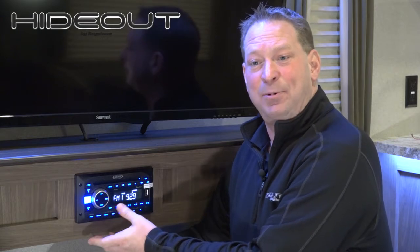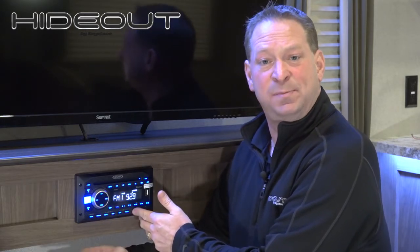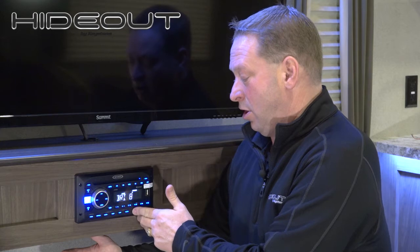It also has an alarm clock on it, so if you want to take a nap in your RV and use this as an alarm clock, it has that feature right here. Another nice feature — say you are sleeping at nighttime and you don't want bright lights but maybe you want music on — you can actually dim it all the way off, as you can see there.